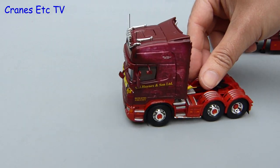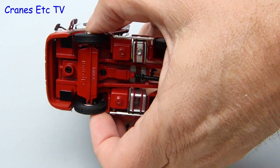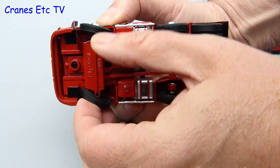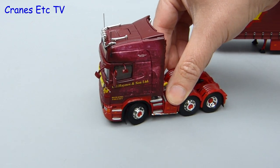Let's take the Scania for a spin on the Cranes Etc test track — it rolls okay without being a runaway. One feature that's good to see is that this Corgi model has steering. It feels notched rather than continuously variable, but it's got a decent range of movement so it poses well even if it's a slightly reluctant roller.